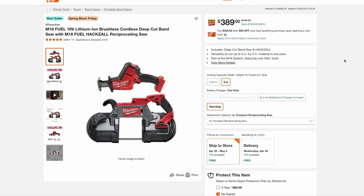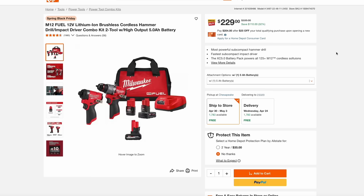Also over at Home Depot, they have a Milwaukee M18 combo kit — some saws. You have your deep-cut bandsaw as well as the hacksaw reciprocating saw, all for $390 as part of that M18 18-volt line. And then another Milwaukee deal as part of Spring Black Friday: on the M12 12-volt fuel line, you're getting the brushless hammer drill as well as the impact driver — actually getting three batteries with this, two high-capacity versions, a charger, and a bag for just $230.